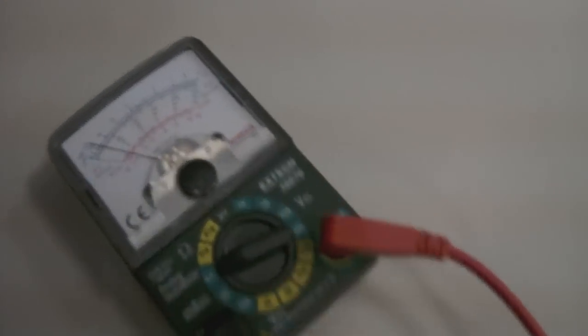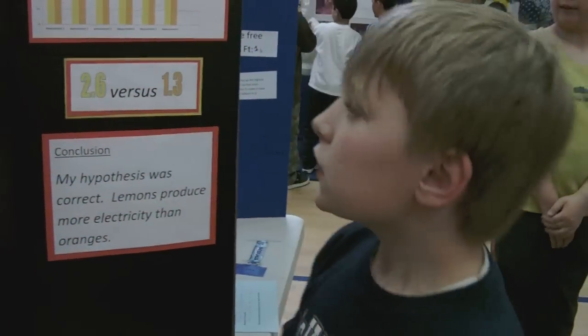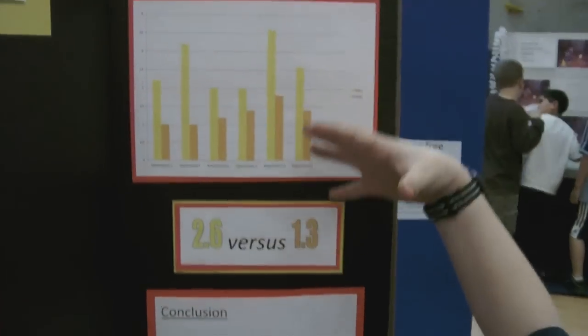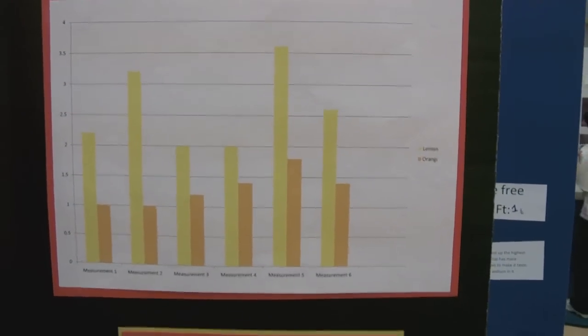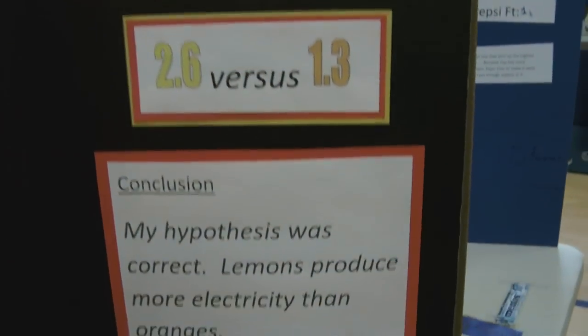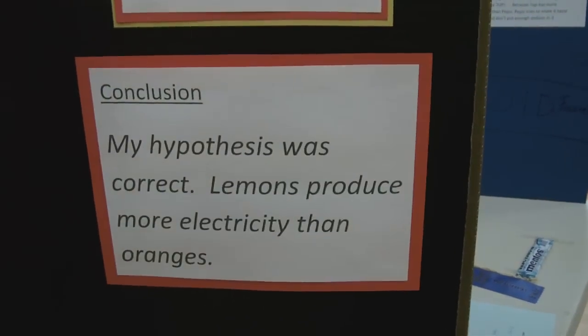That's not very much. No, it isn't. You can look at this here, and this was the first six half of lemons that I checked. So lemons produce more electricity than oranges.